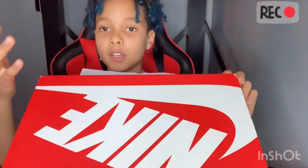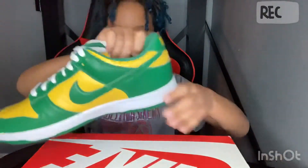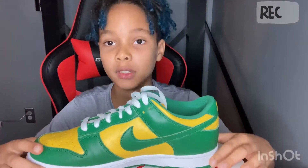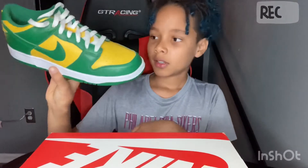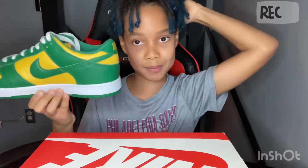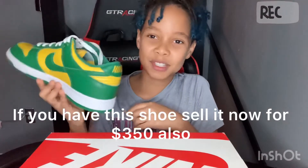I just want to show you the shoe before I show you how GOAT really works. When I first got it, the hype was really high - it went up super quickly to like $350. But then the hype just stopped, so the price went down. It's all about the hype for shoes, or celebrities wearing them. The hype went down so that's why I'm selling it now.